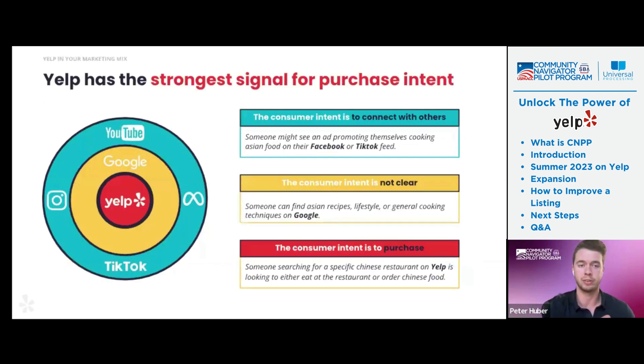This is known as strong signal intent. The signal intent of a YouTube or TikTok or Meta is really the outside of that bullseye — the consumer intent is to connect with others, maybe watch people creating pancakes. Then it goes into a smaller funnel where the intent isn't necessarily clear. Whereas on Yelp, the intent is to actually go through with that purchase. That's why we like to think of the Yelp platform as the strongest signal intent — focusing in on individual businesses and how to make purchases on the platform.